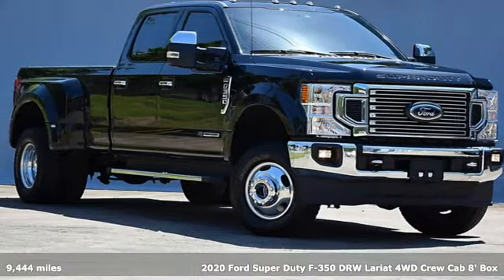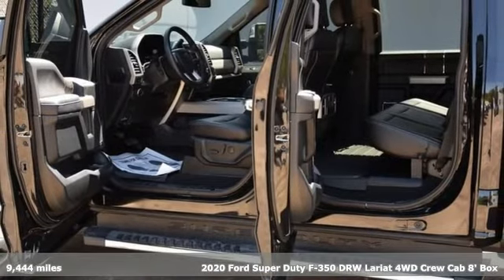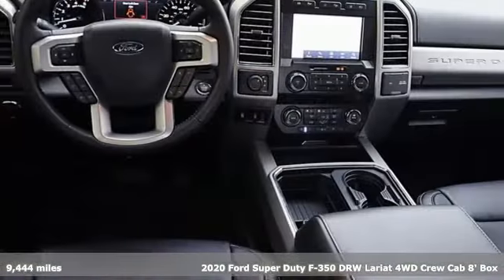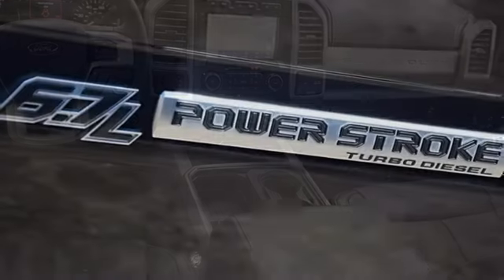It's a 2020 Ford Super Duty F-350 double rear wheel. This dependable co-worker has a powerful engine and tons of towing capacity to do the heavy lifting, and it comes with all the amenities you need.